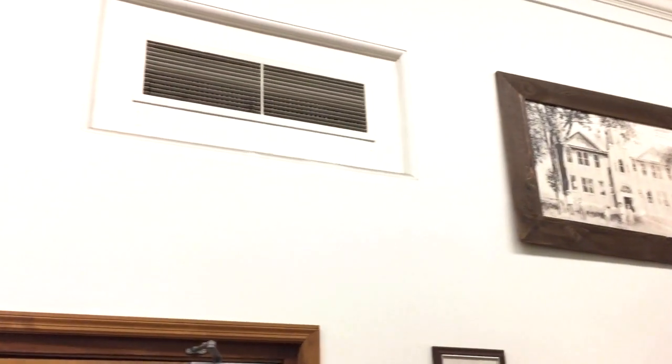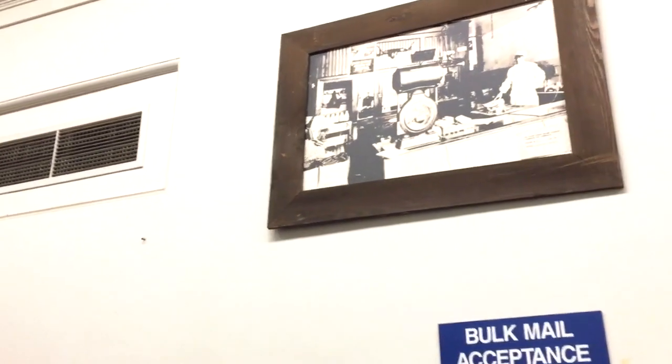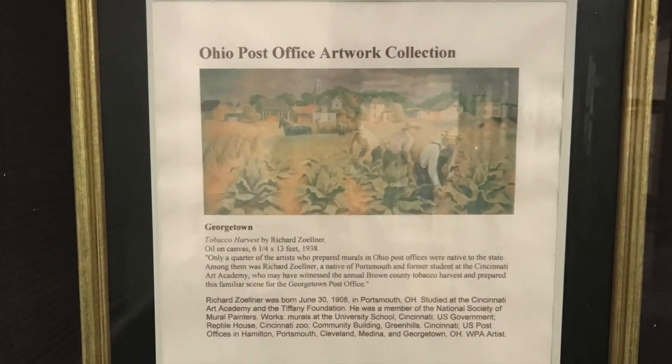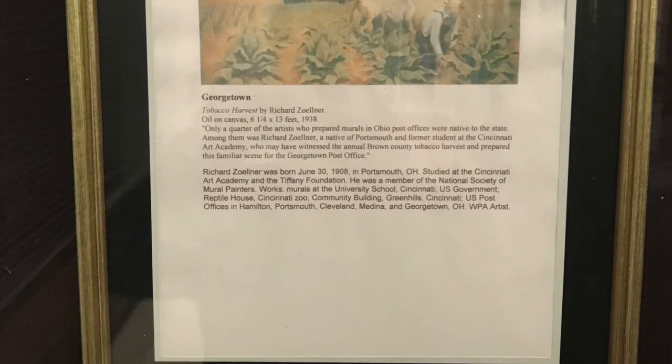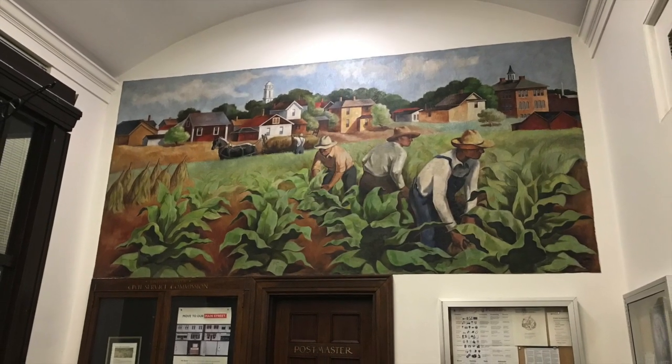Once inside the lobby, we can see the vestibule on the left and the mural in the back. There's also some wonderful historical photographs in the lobby on the opposite side, up on the wall. It was certainly a nice treat to see these — I wasn't expecting that, but if you get a chance to see them, they're worth taking a look at. There's also a descriptive plaque which gives further information about the Georgetown mural, and here we're seeing it above the postmaster's door.